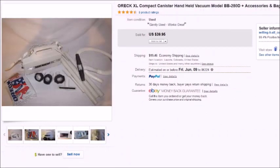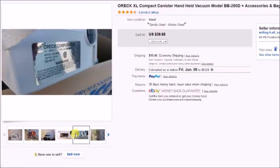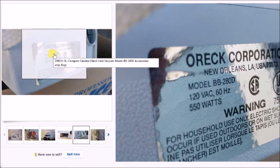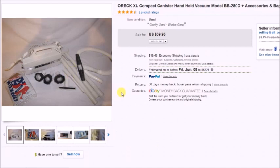This is an Oreck vacuum — one of those handheld canister models. I sell these a lot; they're really good sellers. This one I paid $5 for at an estate auction and it did have some attachments. It sold for $40, so my profit was $33.38.